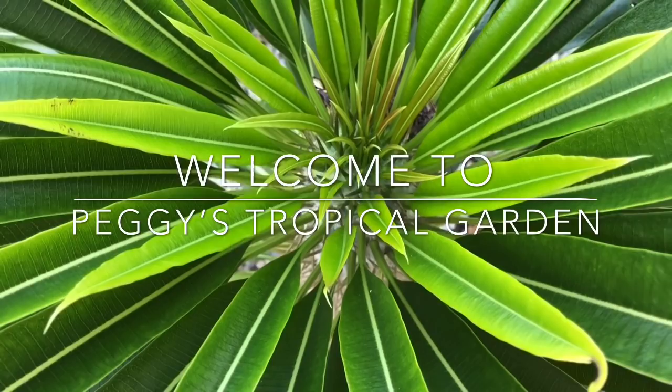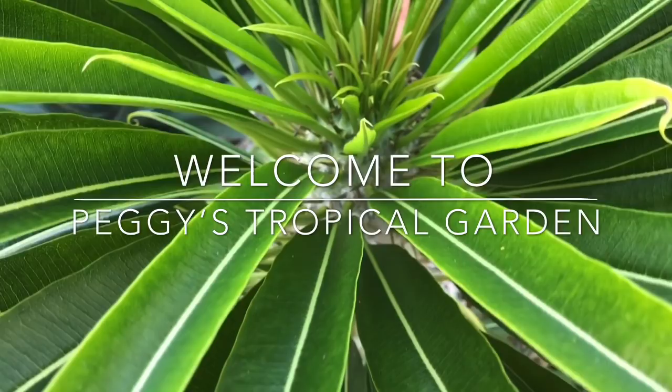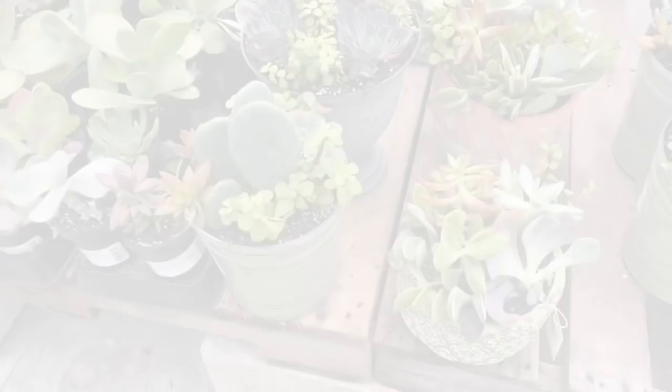Hello and welcome to Peggy's Tropical Garden, coming to you from the Florida Keys. Today I was determined to get out of the house for a little bit, get some fresh air, and do some plant shopping. So I decided to go check out Lowe's and see what they had in the garden center to see if I've been missing anything.